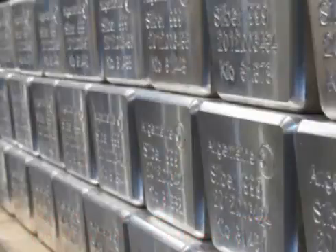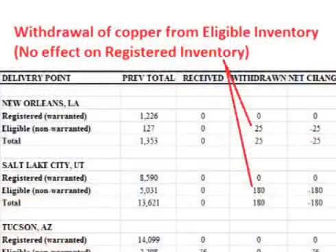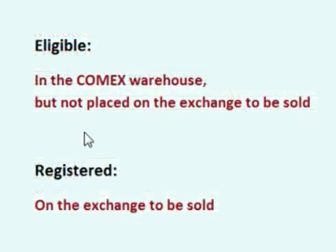Registered metal is eligible metal that has been placed on the exchange for settlement of a futures contract. Not all eligible metal will become registered metal — not all metal stored in the COMEX warehouses will be used to settle futures contracts. Some will simply be stored in the warehouse vaults by the metal owners for themselves or to be used to meet demand somewhere else. Therefore, total eligible metal inventories can increase and decrease without having any effect on total registered inventories. One can think of eligible inventory as inventory that is not for sale at this time, and registered inventory as inventory that is for sale at this time.